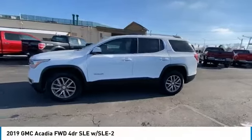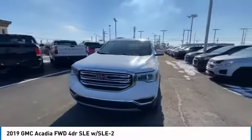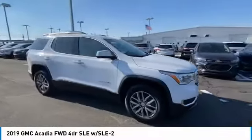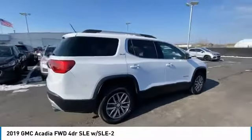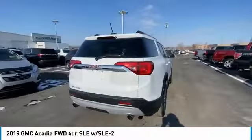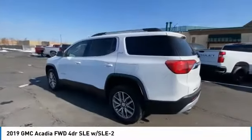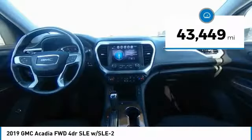Come test drive the 2019 Acadia. The GMC Acadia has great capability coupled with exceptional safety, offering better highway fuel economy than any other eight passenger SUV, advanced technology and thoughtful ergonomics. The Acadia is a premium utility that rejects compromise. This vehicle has less than 45,000 miles.